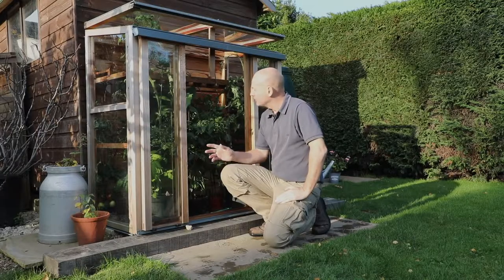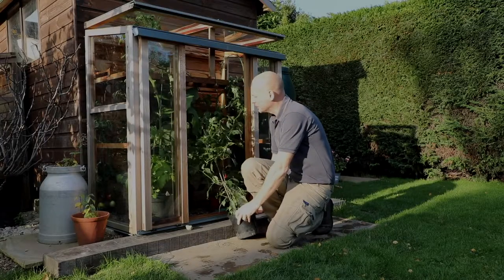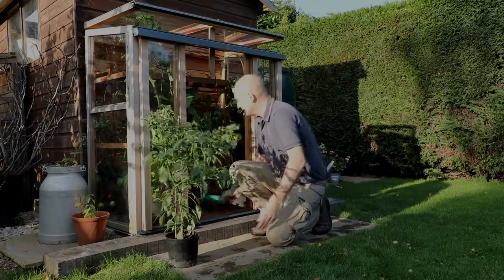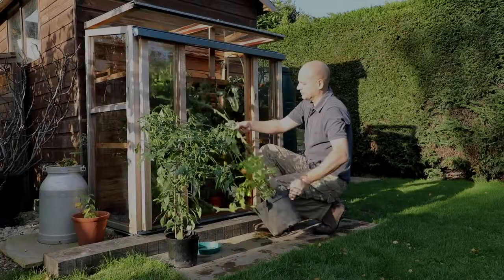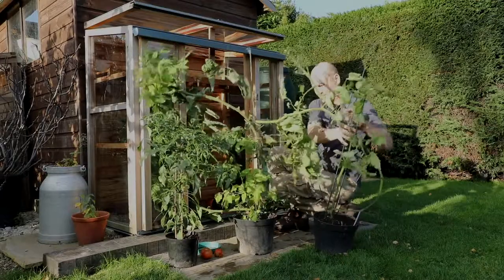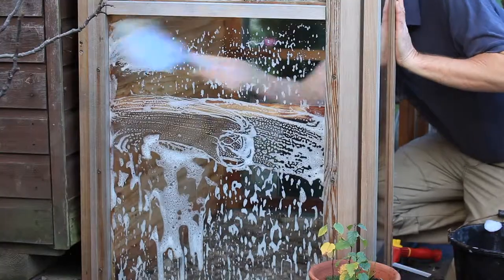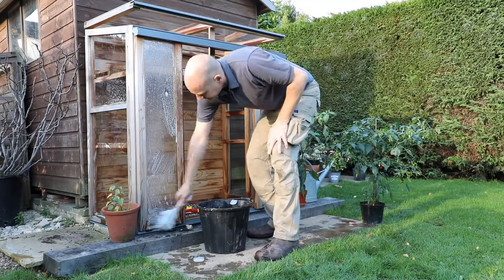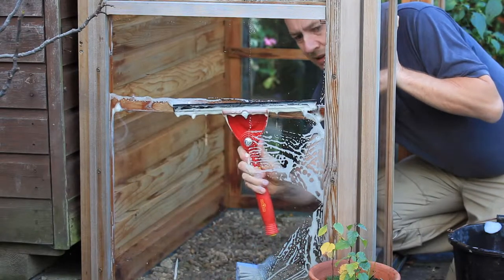Now what I'm going to do with the upright cold frame — the tomato plants have virtually gone over, so I'm just going to clear the cold frame out. I'm going to bring out the chilli plant and the tomato plants, put all the leaves, stalks and everything on the compost heap, and then give the upright cold frame a good clean with a mild detergent. That will help increase the light coming into the cold frame for overwintering plants and also help remove any diseases and pests that might be in there.